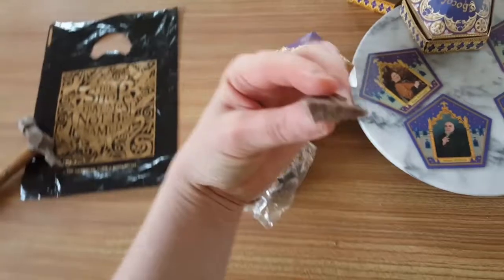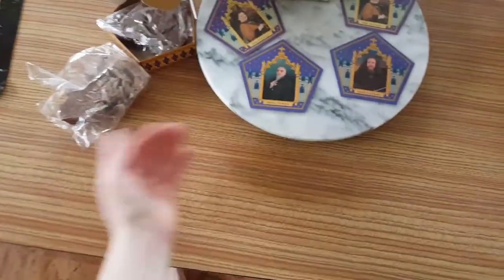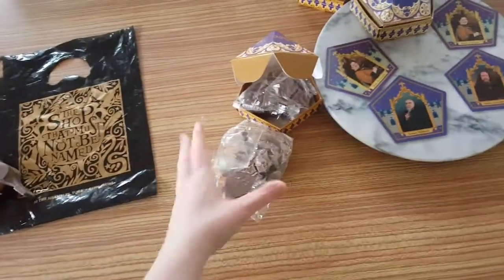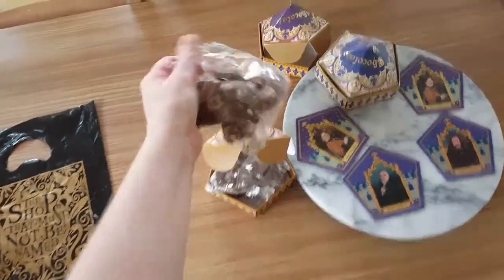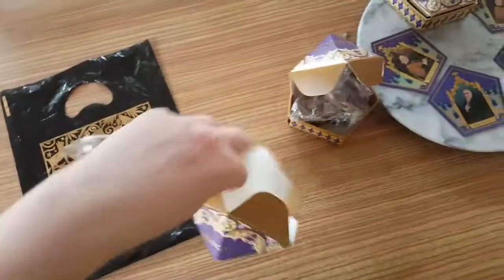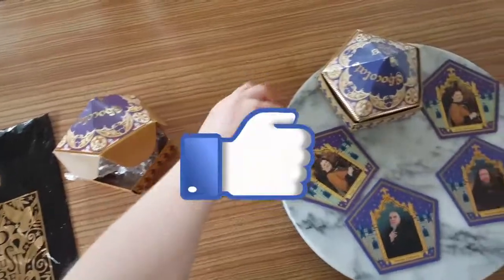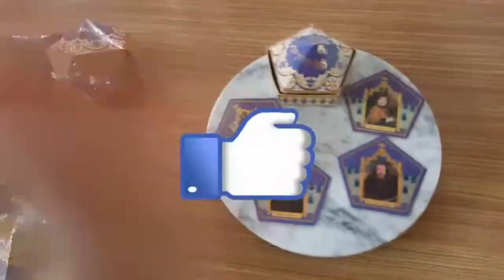I'm now going to give you a quality test. It's creamy and milk chocolate, basically. Very nice. Please like, comment, and subscribe. Bye, everyone!